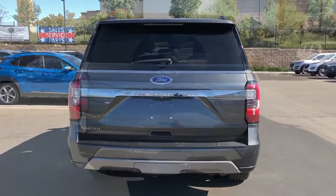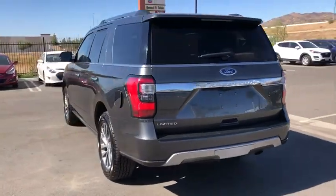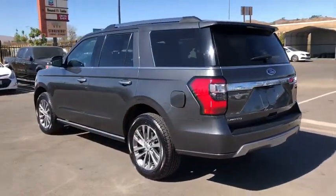Keyless entry, all-wheel drive, heated seats, traction control, power liftgate, navigation system, power passenger seat.